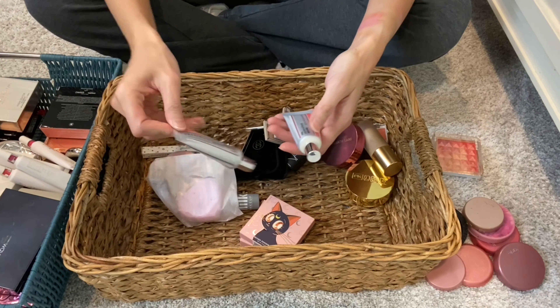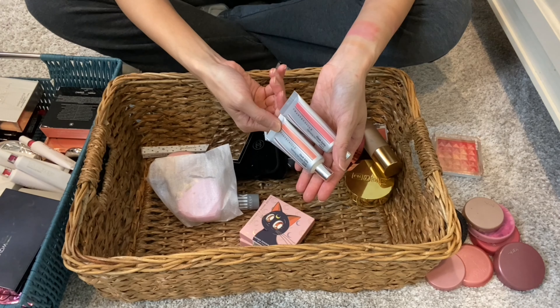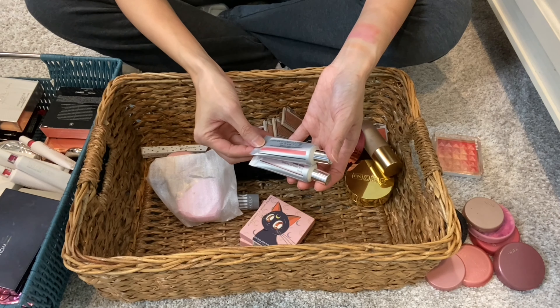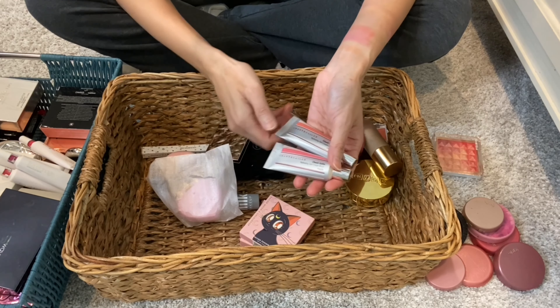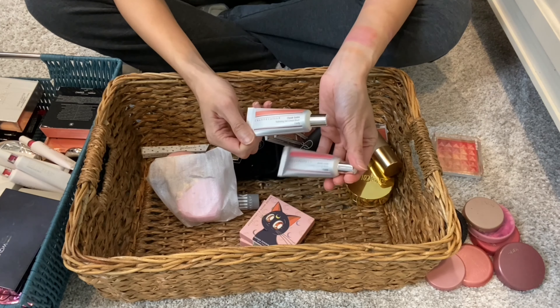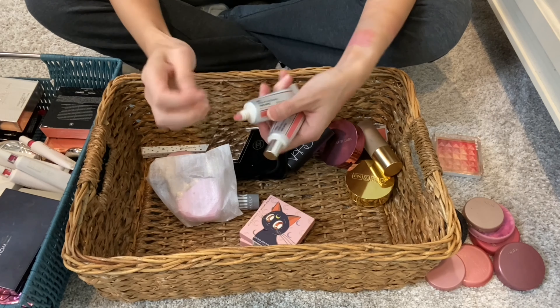And as we're talking about cream blushes, the Chantecaille Cheek Chalet. These have a cooling effect when you apply them to your cheeks, which I rather enjoy. Shelf life is 12 months and I've gotten some really good use out of both shades so far. This is Happy and this is Lively. They do have a sheen to them.